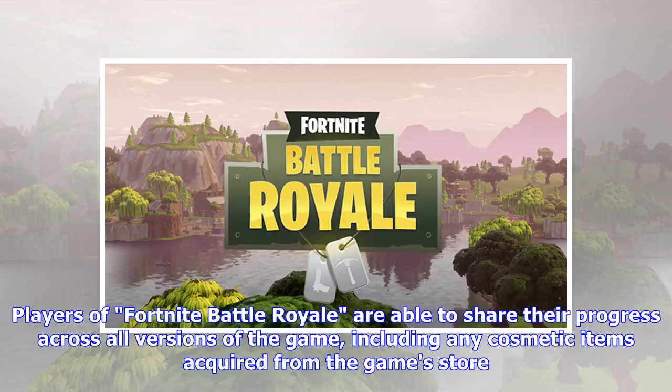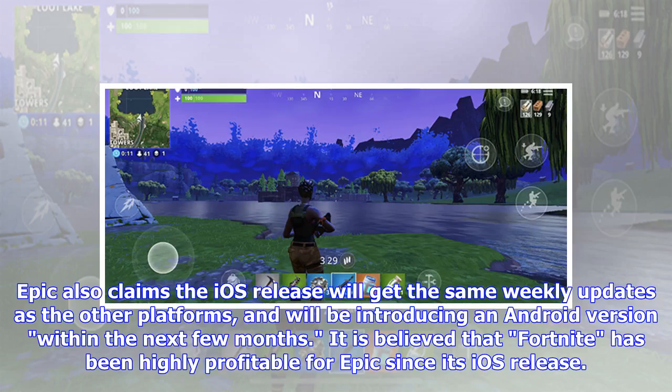Players of Fortnite Battle Royale are able to share their progress across all versions of the game, including any cosmetic items acquired from the game store. Epic also claims the iOS release will get the same weekly updates as the other platforms, and will be introducing an Android version within the next few months.